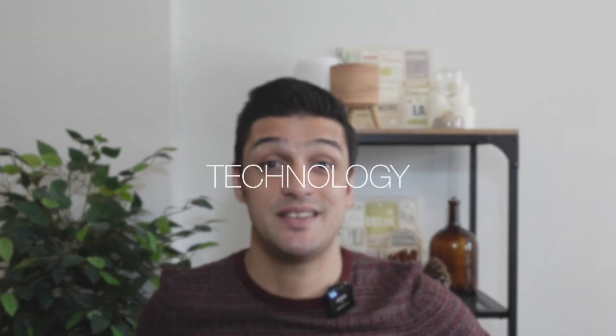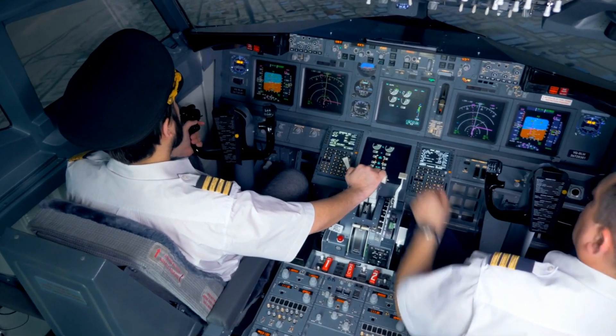In today's video, we are going to talk about technology as a pilot at Emirates Airline. If you are curious about what kind of technology they use in their operations, this is the right video. I must say that Emirates is great, great, great when it comes to making technological advancements.